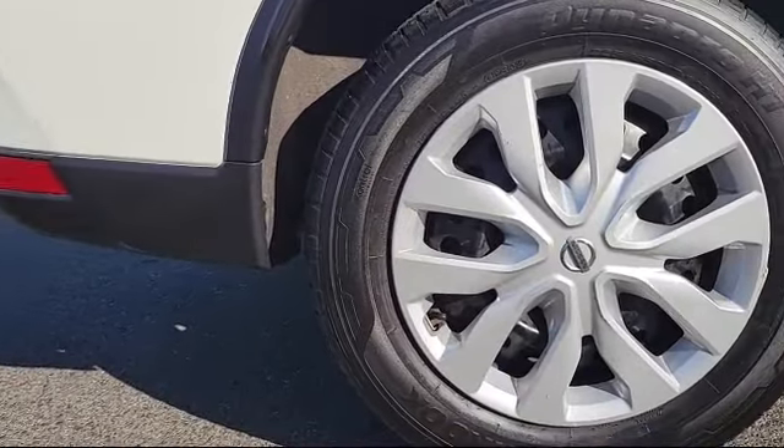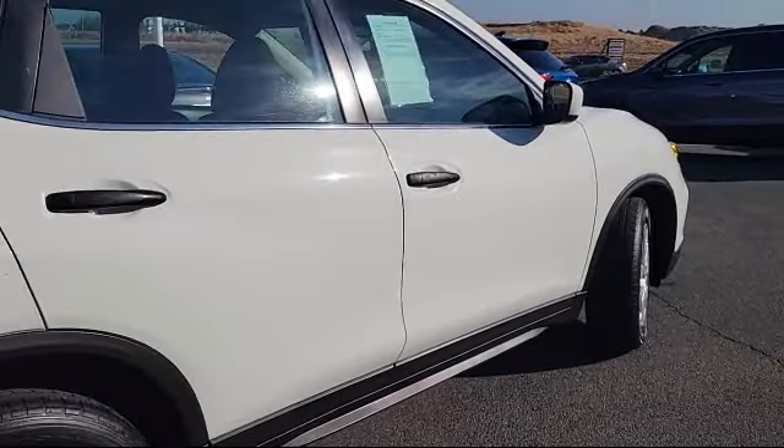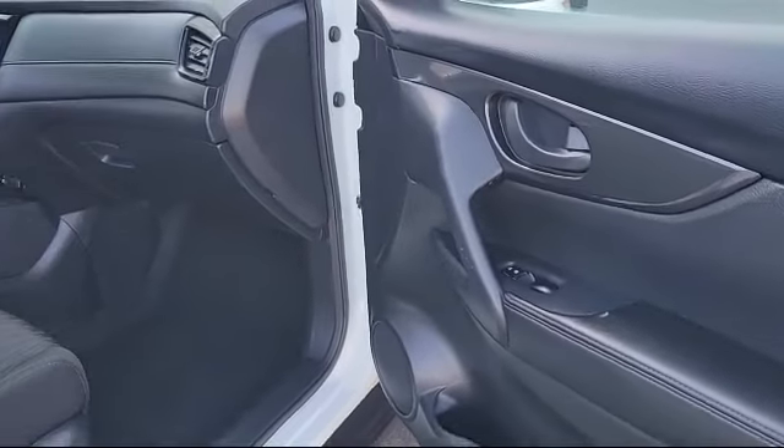Additional features include an MP3 player, lane keep assist, front collision mitigation, auxiliary audio input, Bluetooth smartphone integration, and steering wheel controls. It has less than 85,000 miles on the odometer.